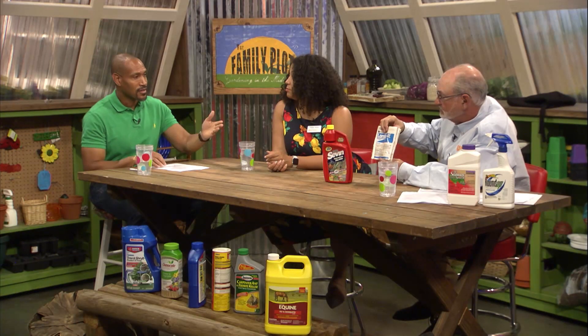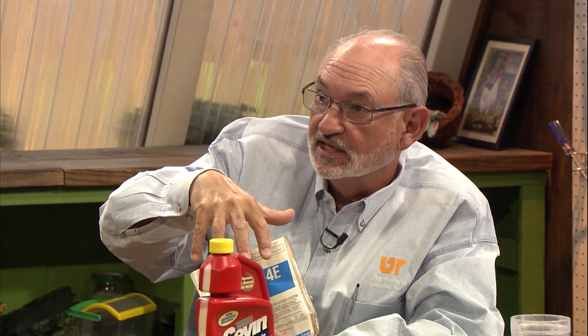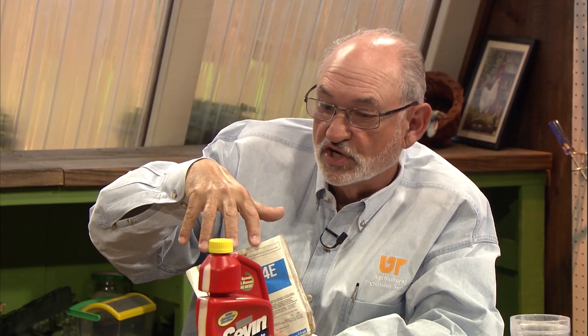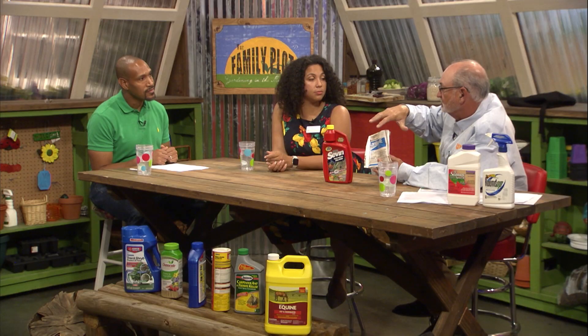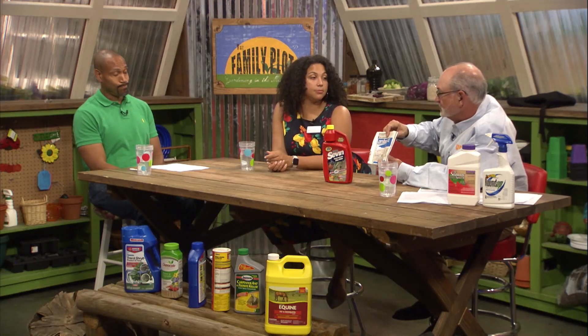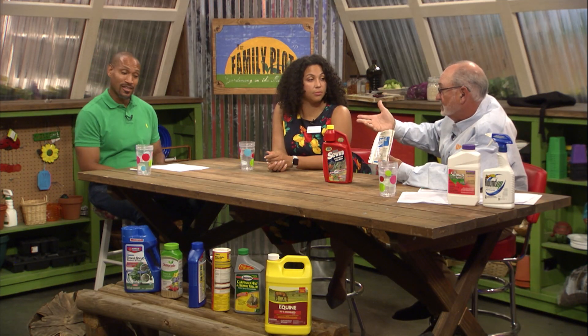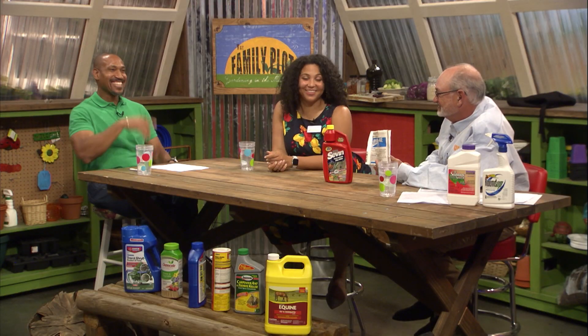We have a label, and we can't just deface the label. You've got to follow the label and use the product in the container according to the label instructions. You can't take the product out of this container and put it in another container that's not labeled, because you need to have the label with the product at all times. This is a legal document that we're bound by law to follow. The label is the law — and this is not a policy that we generally follow from time to time, this is the law, and you've got to follow it.